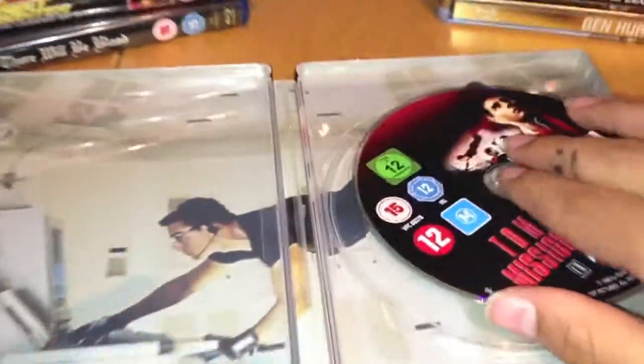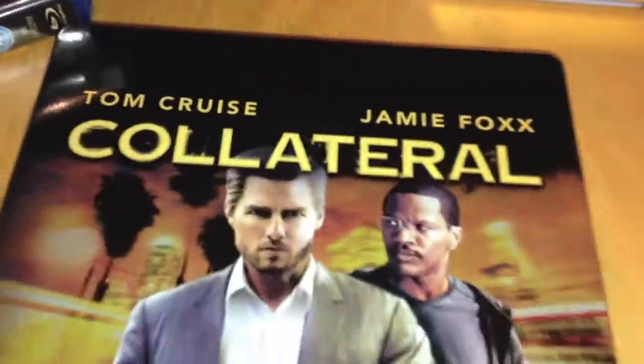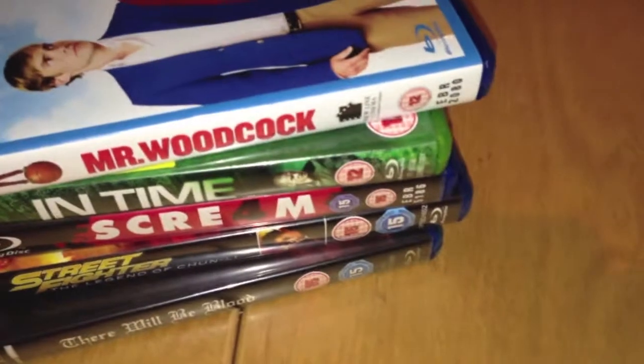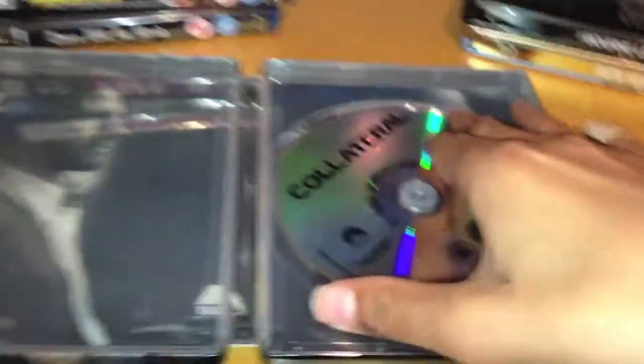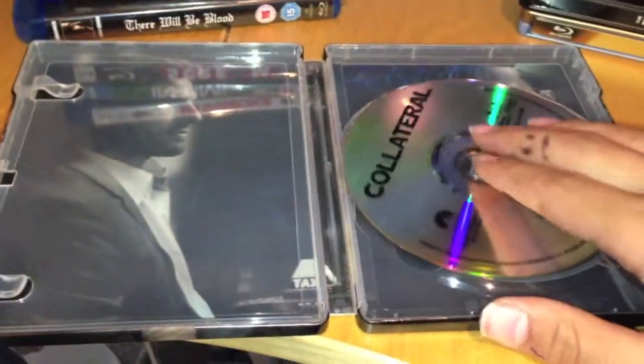Nice artwork on MI1. Next up we have Collateral - never seen any of these movies that I've got today, by the way. Collateral in gold, nice glossy finish. Wild Mutation Blue and Obsedes a Blind, thank you so much for commenting on my last video. It really means a lot coming from you guys, and thank you very much for such a warm welcome into the community.